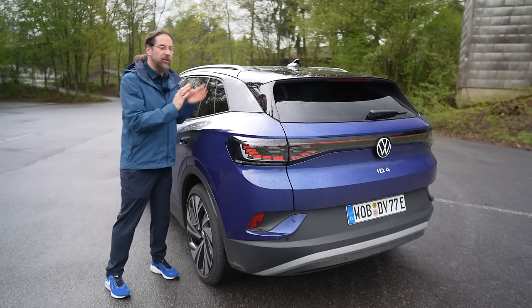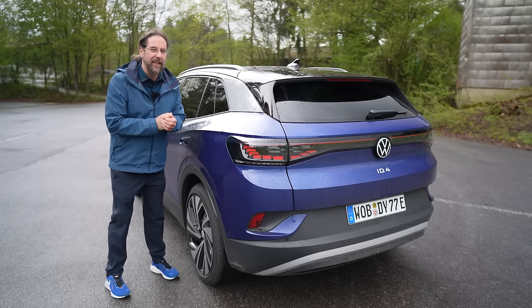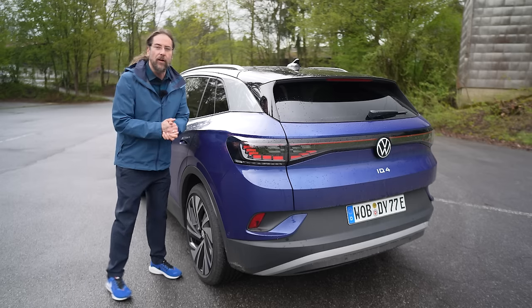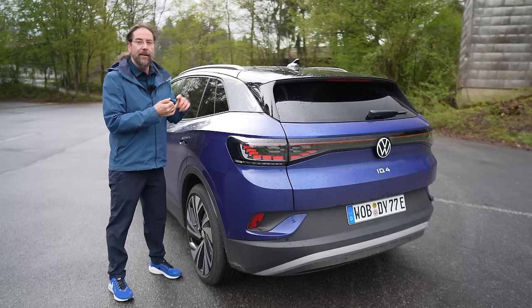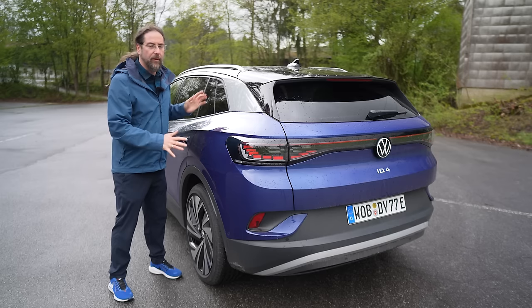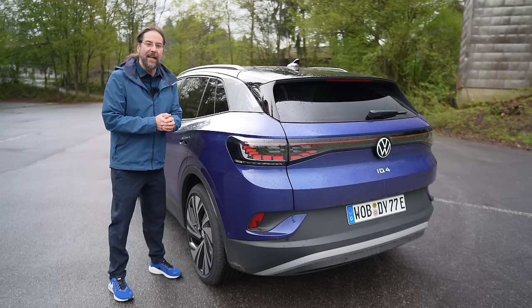The exterior hasn't changed much. I don't know if anything has changed except the badge on the side door is gone — where it said before Pure, Pro, or GTX. The big changes are under the hood: it's the new hardware that controls the software and the car, and we're going to look at it in detail.